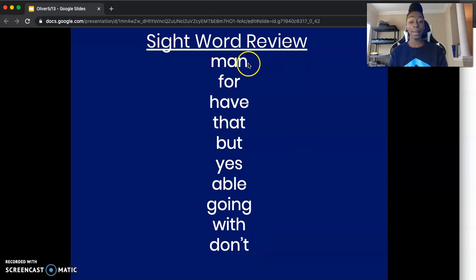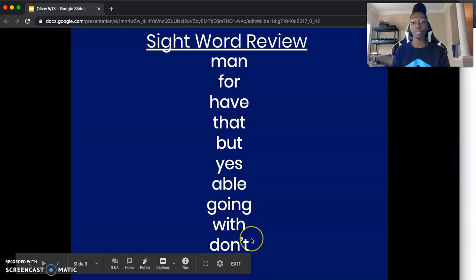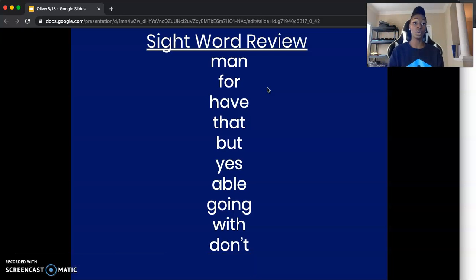One more time from the top: man, for, have, that, but, yes, able, going, with, don't. Now you're going to pause the video right here and go through those 10 sight words on your own.